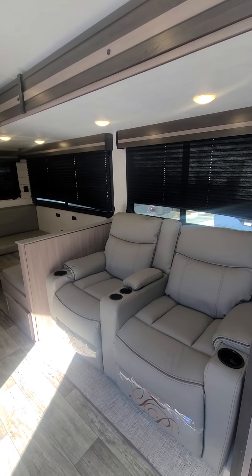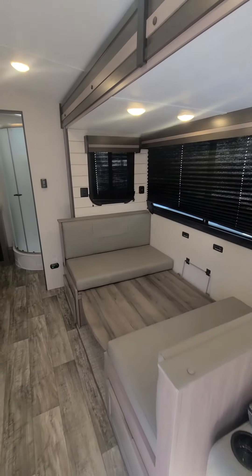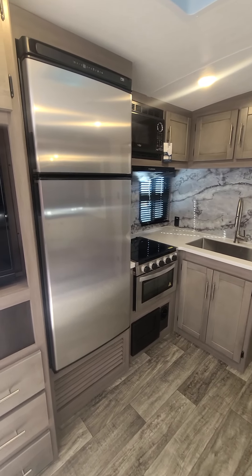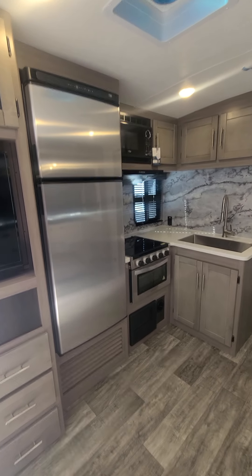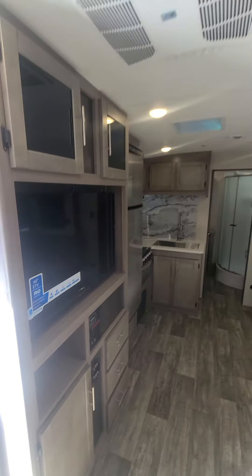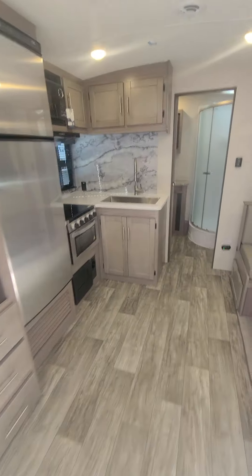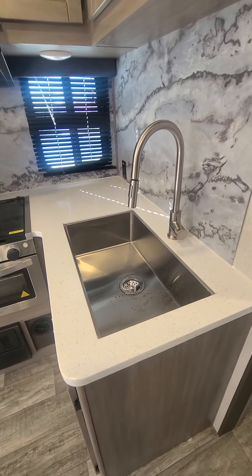Inside you've got the theater seating right there, along with an XL booth and the kitchen area featuring a 10.7 cubic foot fridge. That'll run off a 12-volt battery or electric 30-amp, and there's full ducted AC. Lots of storage in this unit, and a massive sink — very popular, people love it.